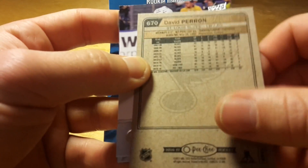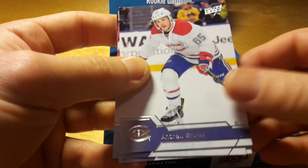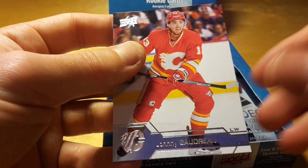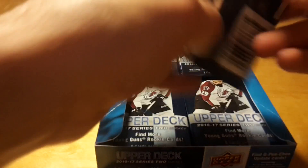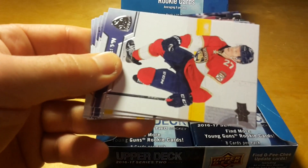David Perron, it's also an update, and again the number of these updates is quite problematic. I'm not sure what is the idea of making an update of David Perron, because I think he was playing in the Blues already at the start of the season, like last season. David Perron, Victor Rask.